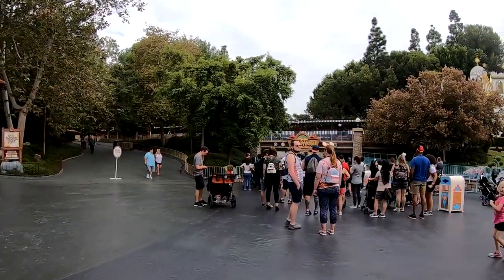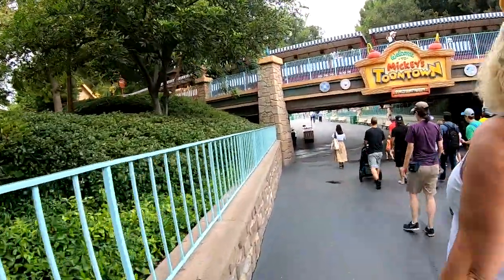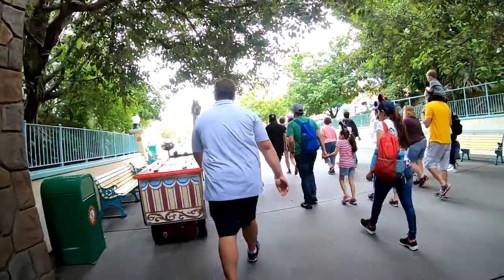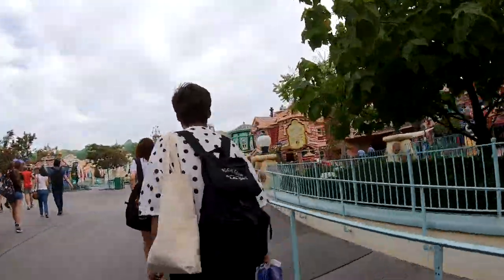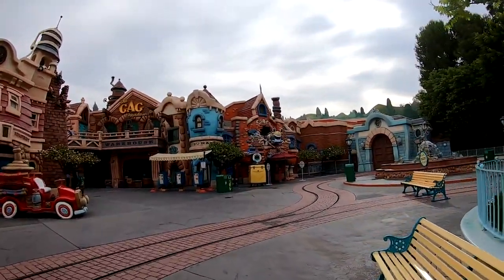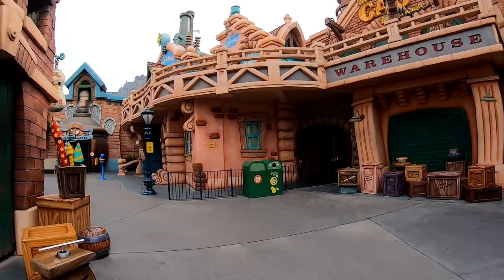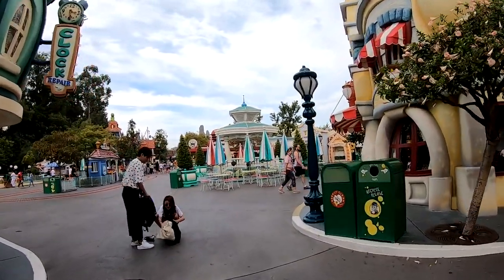Straight ahead is Mickey's Toontown. They just opened the gates here at Mickey's Toontown, so let's head in. Up above is the train station, and over to the left-hand side is another place you can get on the train — the Mickey's Toontown stop. On the right-hand side is Roger Rabbit's Cartoon Spin — it's a fun ride. All of the buildings in here are so amazing, the kids love it. There's a Roger Rabbit fountain right there. There's shopping, food, snacks, and lots of characters to meet and get your picture taken with.